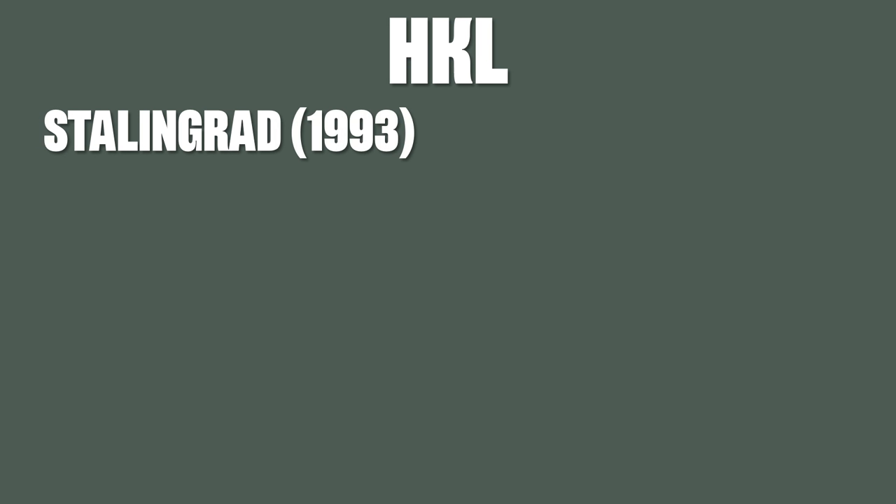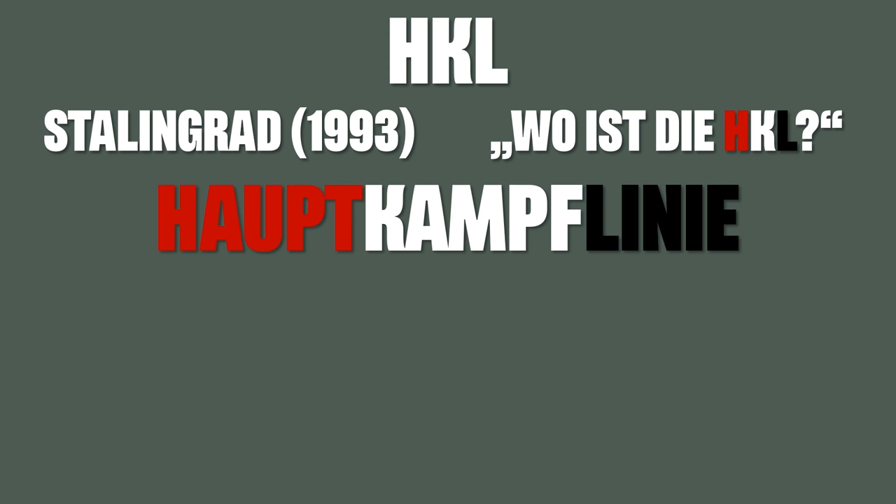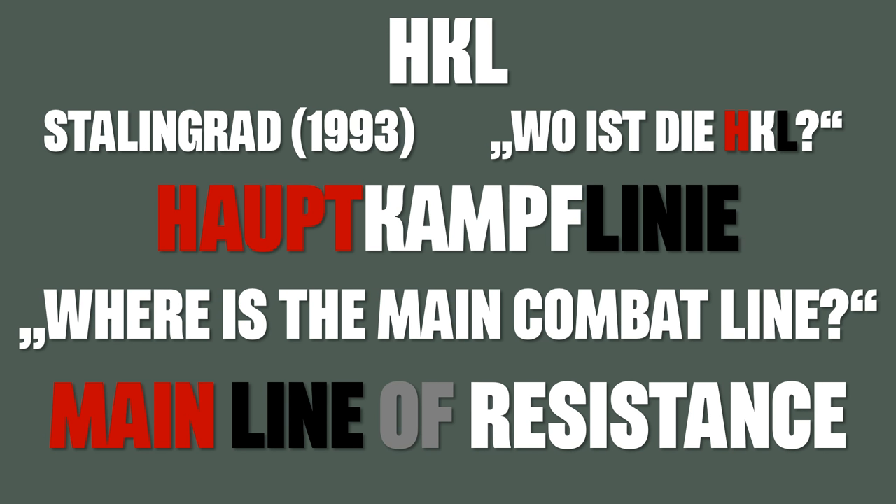Now let's move on to some shortcuts. One that is very common but I think rather unknown in English is HKL. This actually appears in the movie Stalingrad from 1993 in one of the final scenes when the NCO asked the officers, 'wo ist die HKL,' which means 'wo ist die Hauptkampflinie,' or in English, 'where is the main combat line,' although usually it is translated as main line of resistance. But Kampf means combat or fight, not resistance. You might also call it the front line, but that is clearly not complicated enough.